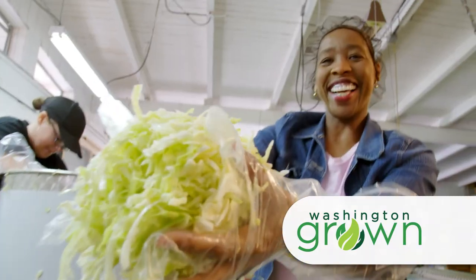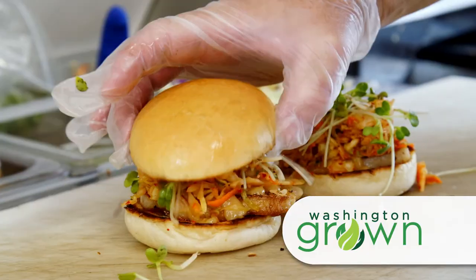One taster says they've had kimchi in Korea before — the real deal — and this is good. All this and much more today on Washington Grown.